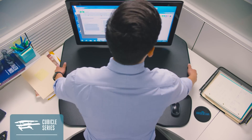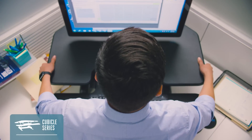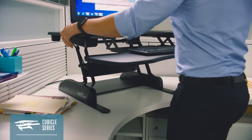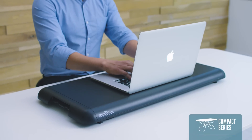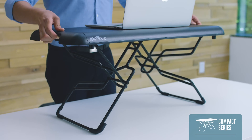The Cubicle Series easily adapts to tighter spaces, featuring straight and corner models that fit a wide range of cubicle and office systems. If you're more of a minimalist, the Compact Series is ideal — a perfect fit for laptops and tablets.